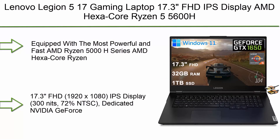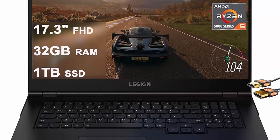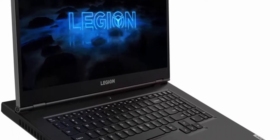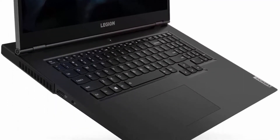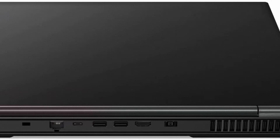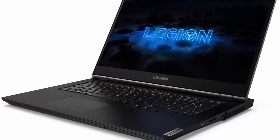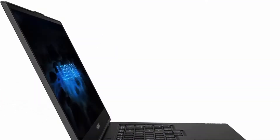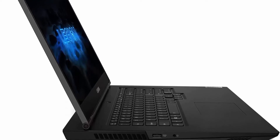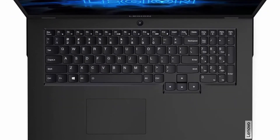Top 9: Lenovo Legion 5i 17 Gaming Laptop — 17.3-inch FHD IPS display, AMD Hexa-core Ryzen 5 5600H (beats i7-10750H), 32GB RAM, 1TB SSD, GeForce GTX 1650 4GB, backlit keyboard, USB-C, Nahimic audio, Windows 11 Plus, and HDMI cable. Equipped with AMD Ryzen 5000 series: base clock 3.3GHz, max boost up to 4.2GHz, 16MB L3 cache, 12 threads.